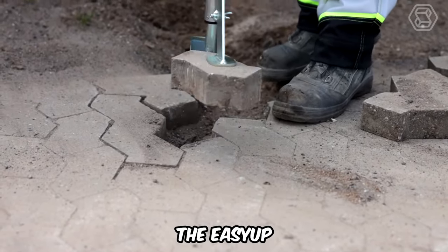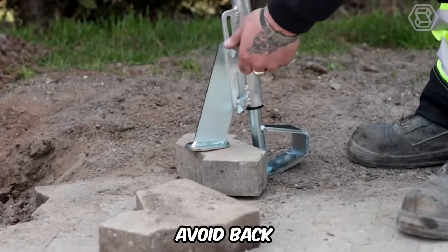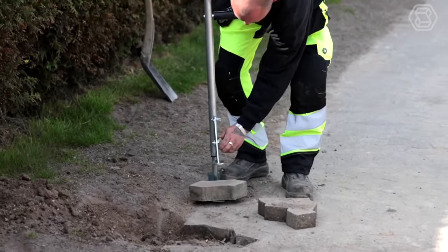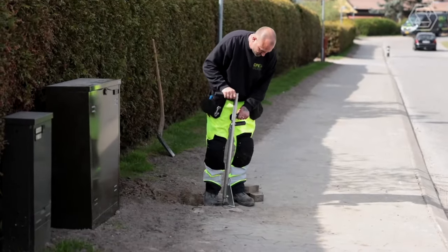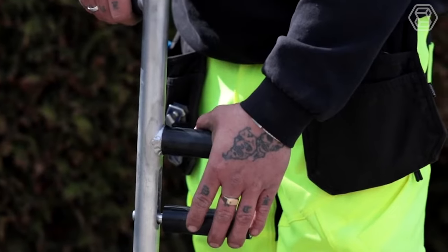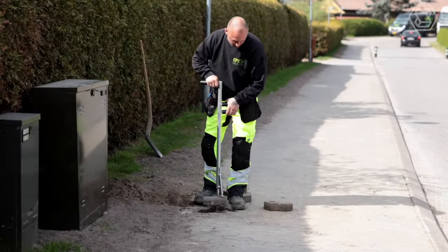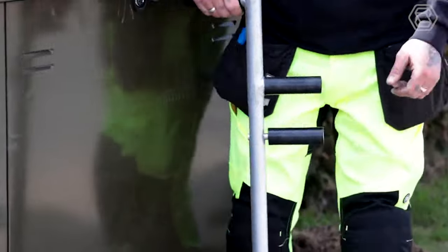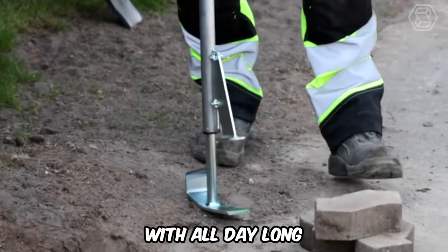When using the EZ-UP to remove paving stones, you'll have the correct ergonomic working posture to avoid back and knee pain. The clutch grips the paving stone from the top and bottom; once you squeeze the two handles together, the stone can be easily lifted off the paved area. The rubber coating on the handles provides a secure grip, and bolts at the top allow you to adjust the grip to the thickness of the paving stone. The frame is made of aluminum, so it's easy to work with all day long.